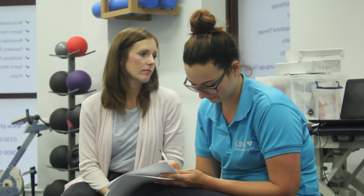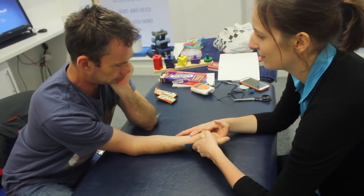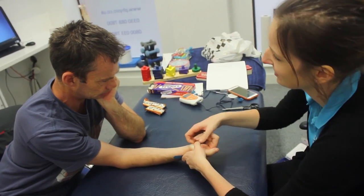It is recommended to have someone to support you throughout the programme as you'll need extra help while wearing the restraint mitt. Your CIMT therapist will provide guidance to your supporter in how they can assist you while wearing the mitt and throughout the programme.